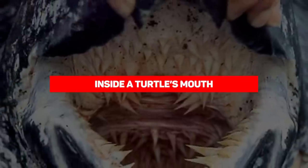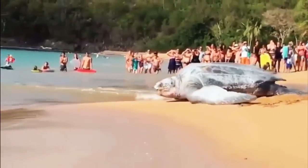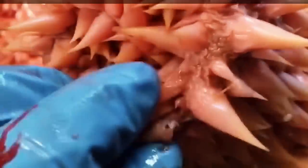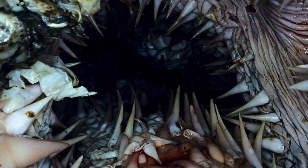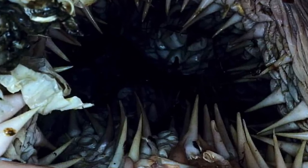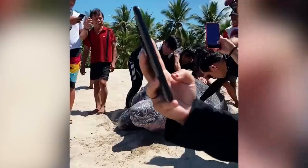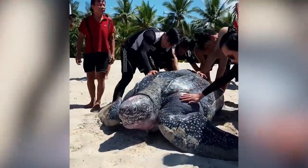Inside of a Turtle's Mouth. Turtles may appear cute on the outside, but inside their mouth it's pretty gross and kind of terrifying as well. Looking more like something out of a horror film, you can see why some people wouldn't really want to see this. This mouth in particular belongs to the Leatherback Sea Turtle, the third largest living reptile in the world and the largest turtle in general. As you can see, these teeth-like protrusions are visible throughout the mouth.